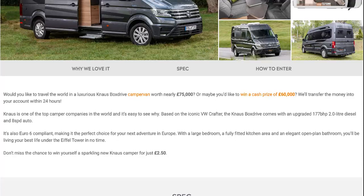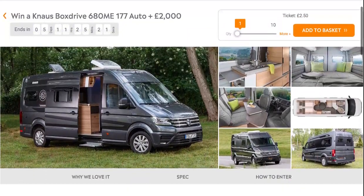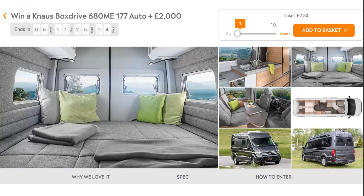This one is Euro 6 compliant, so it's the perfect choice for your next adventure in Europe. With a large bedroom in the back, a fully kitted-out kitchen, and an elegant open-plan bathroom, you'll be living your best life under the Eiffel Tower in no time. Ticket price is £2.50, or £2.15 if you play in the car category — actually cheaper.